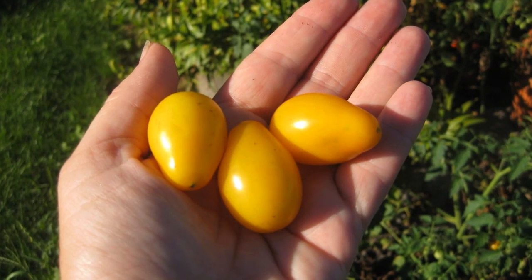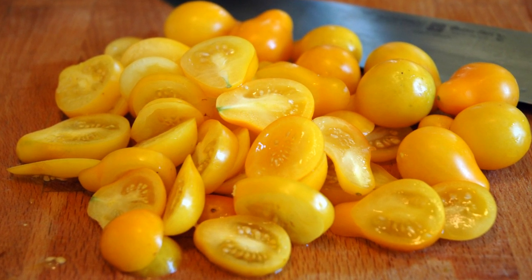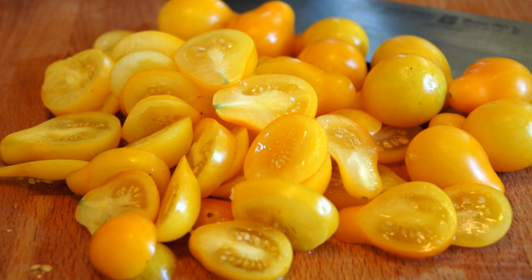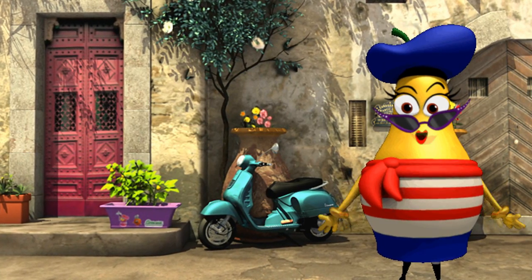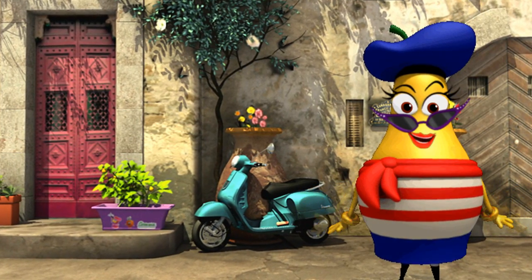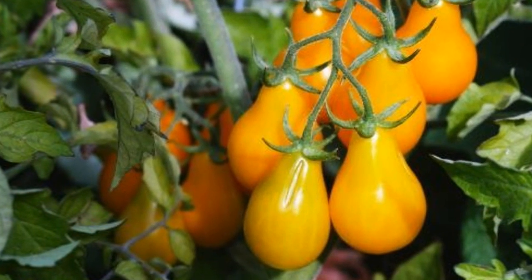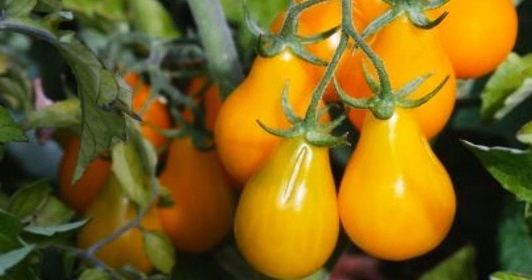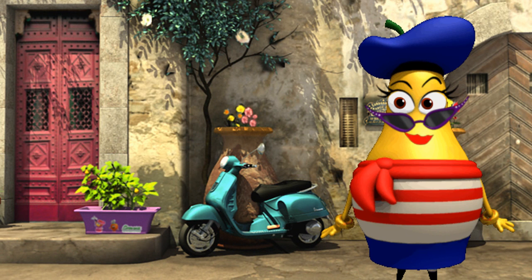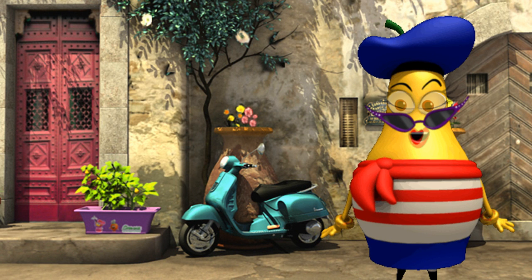Ripe yellow pear tomatoes make a delicious instant snack that you can enjoy as soon as they have been picked. But if you are not ready to harvest all of your ripe tomatoes at once, that's okay. You can leave them alone for an extra day or two and enjoy their pretty yellowness out in the garden. Just do not leave ripe tomatoes hanging on your plant for too long or else they might start to get soft and mushy. Over-ripe tomatoes can even fall right off the plant and start to rot on the ground. Quel dommage! What a shame!